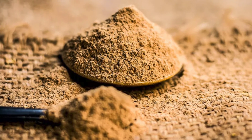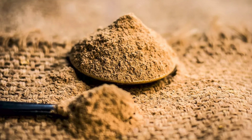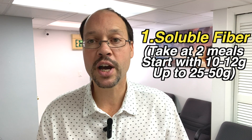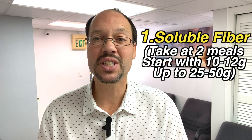Number one: soluble fiber. Soluble fiber is tremendously beneficial — it slows the spike and rise in your blood sugar, and it also helps remove kidney toxins. You'd like to take it at two meals a day. If you're new to fiber, start with a smaller dose and gradually increase. I'd say start with about 10 grams of soluble fiber a day, or even half that to begin.